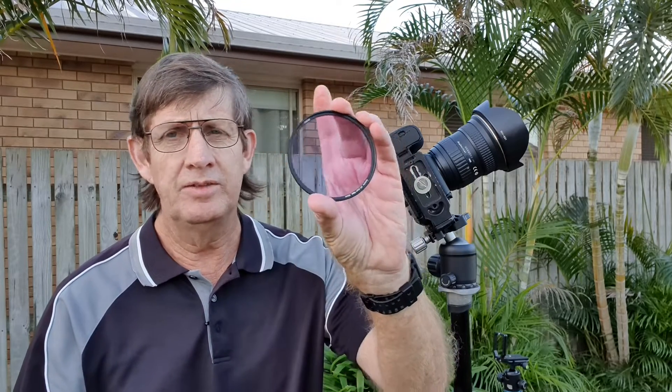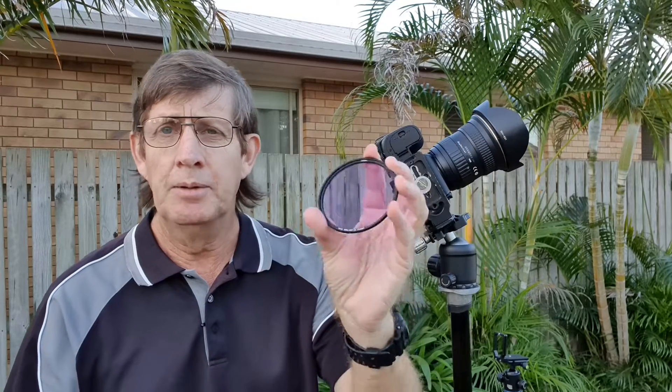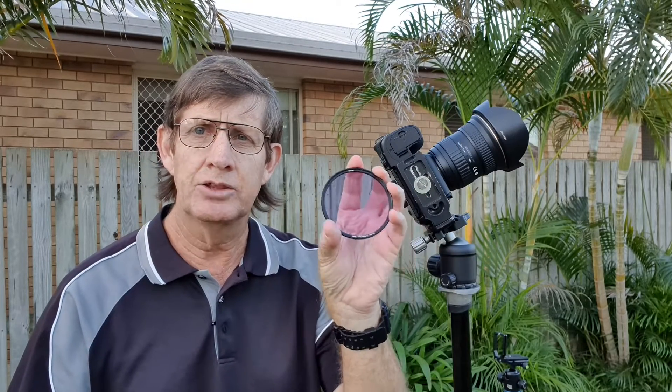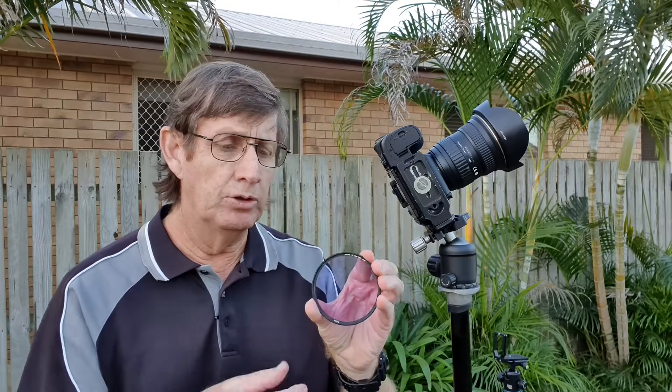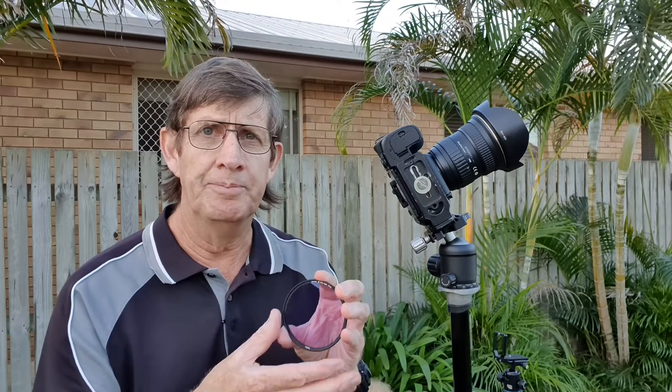Normally when I'm photographing the Milky Way away from the city I use this filter — it's a Haida clear night filter. It looks very similar to a polarizer, but what it does is cut out the light pollution — all that orange glow you see in the night sky. Being in the suburbs there's a lot of light pollution, and on Friday night when I took a test shot I couldn't see anything. But once I put on the night filter, the sky went blue because the filter cut down all the light pollution.